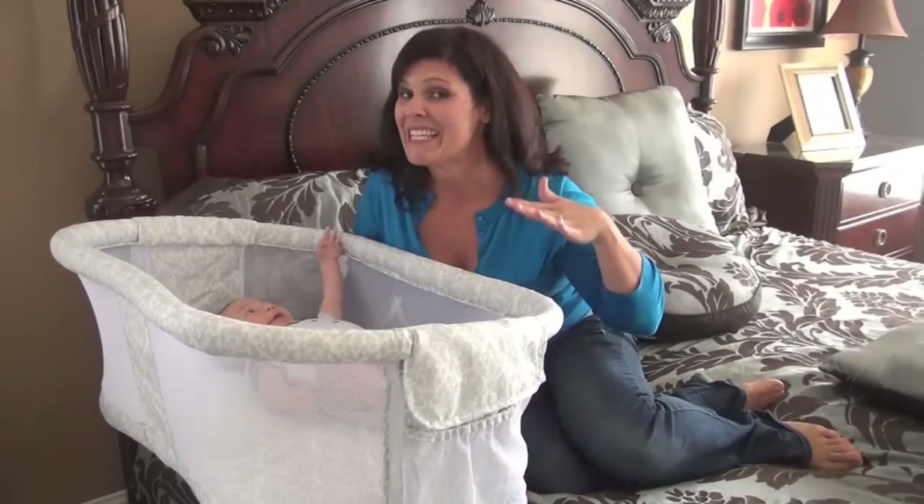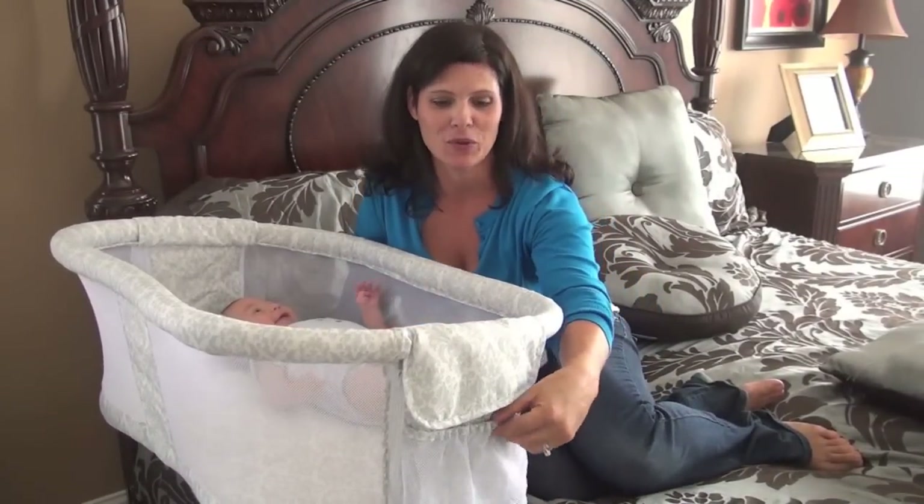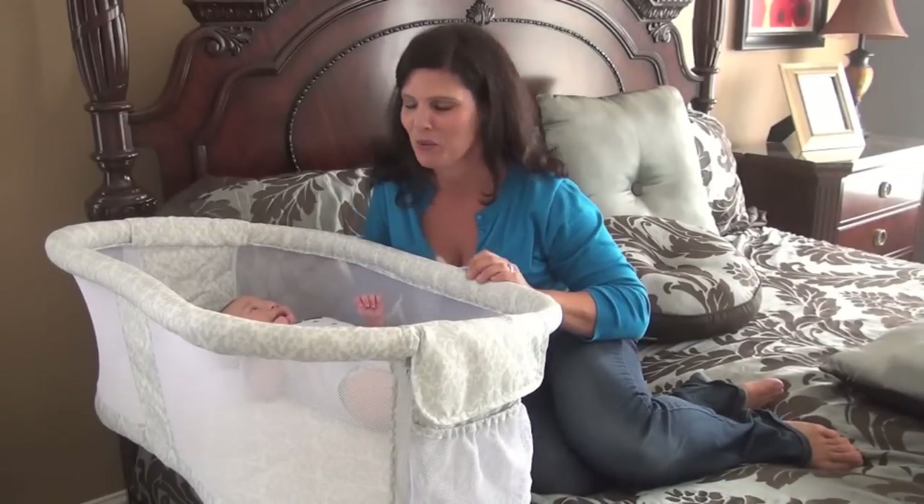Now, it's Bassinest instead of bassinet, so just take note of that when you're looking for it at the store. It also has a pocket right here where you can put a few essentials — pacifiers, whatever you want.